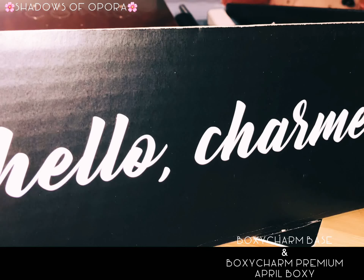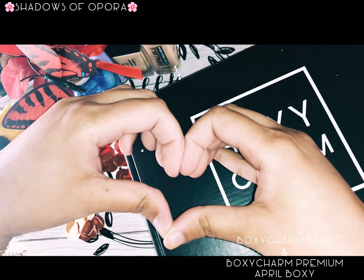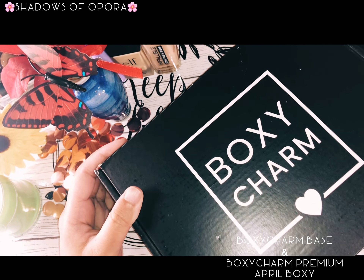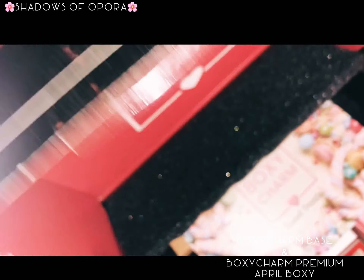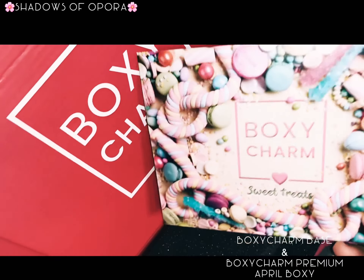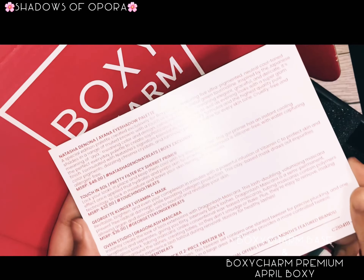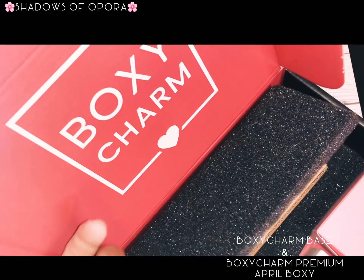Hello everyone, I hope everyone is doing well. Today I'm going to share my BoxyCharm monthly base and premium unboxing. Let's start! First I'm going to share my BoxyCharm base unboxing — it's a pretty cool, cute box and it has a sweet insert. Let's go with the first item.